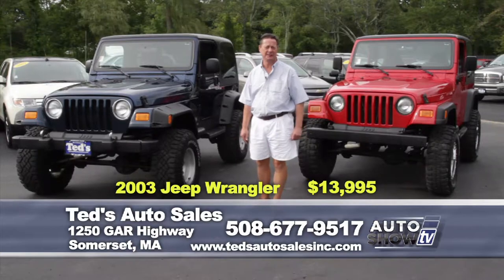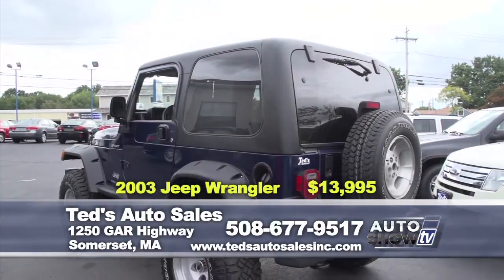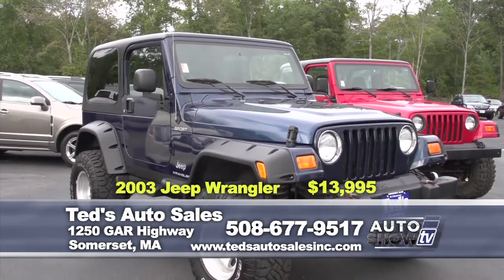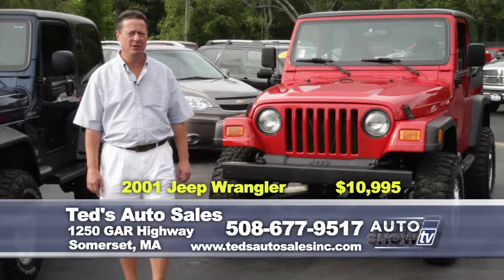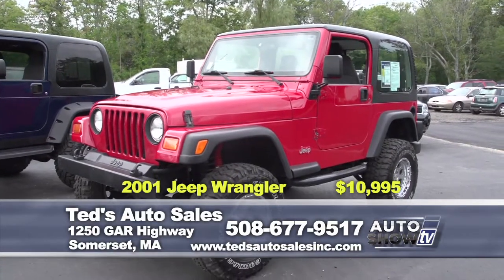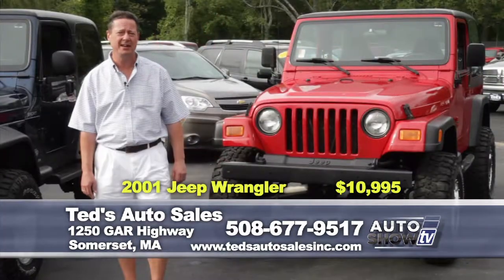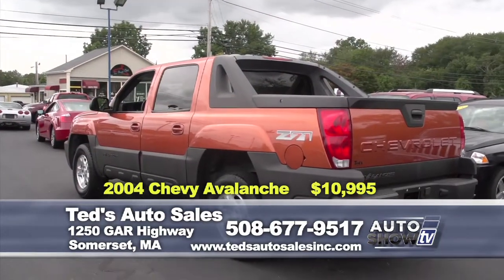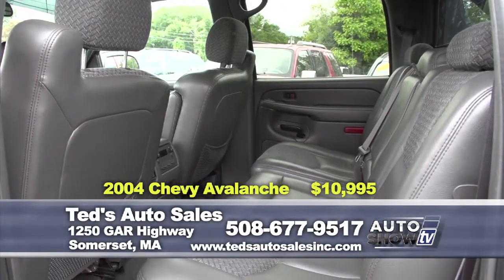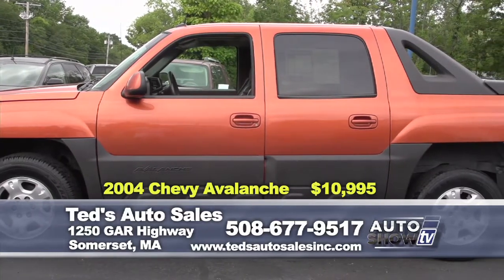Just in — his and hers Jeep Wranglers, lifted. Both come with automatic transmission, air conditioning, and hard top. The 2003 model has Mickey Thompson wheels and 33-inch tires with Renegade fender flares. This week's special: only $13,995. The 2001 Jeep Wrangler in flame red with automatic, air conditioning, and hard top — all lifted with side steps — has the inline six 4.0-liter, a legendary engine. This week's special at only $10,995, and they come fully serviced. Just in: a 2004 Chevy Avalanche 4x4 Z71 edition in sunburst metallic, equipped with bed liner, tow package, and moonroof. NADA retail $13,800; on special this week for an unbelievable $10,995.